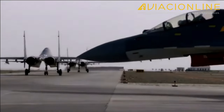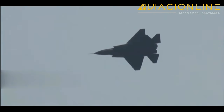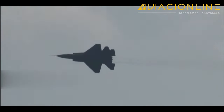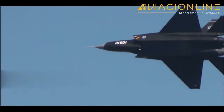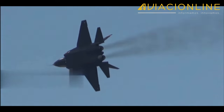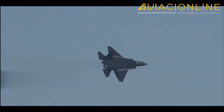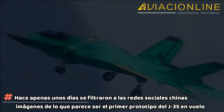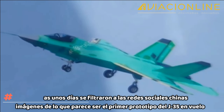Sin embargo, la situación cambió cuando la PLAN vio el potencial del diseño como caza embarcado. Durante el Zhuhai Air Show de este año, la Corporación de Aviación Industry Corp of China anunció que presentará su avión de combate embarcado de nueva generación antes de que termine el año 2021. Y parece que va a cumplir, porque hace apenas unos días se filtraron en las redes sociales chinas imágenes de lo que parece ser el primer prototipo del J-35 en vuelo.